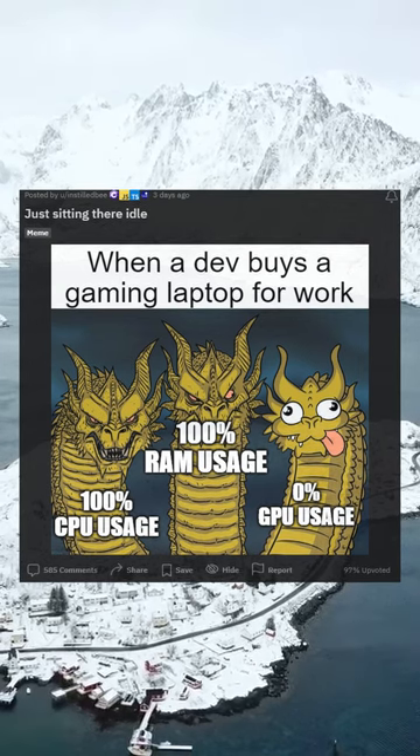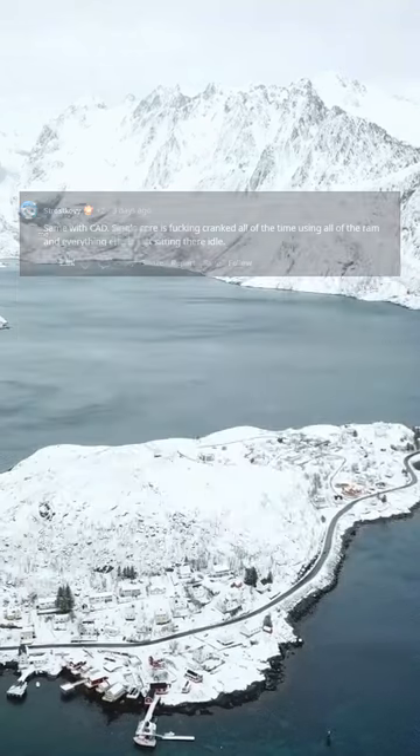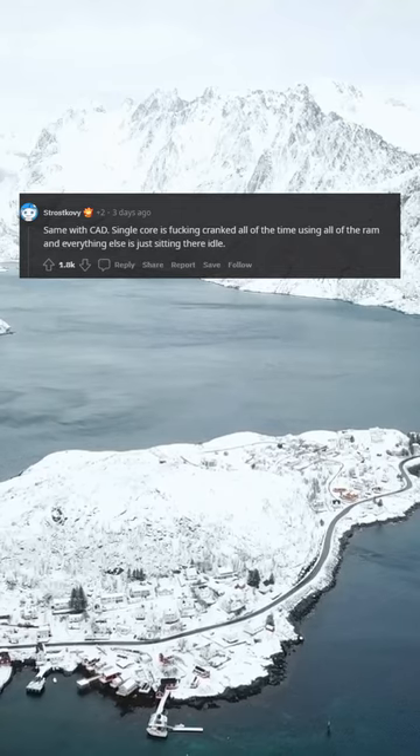Just sitting there idle. Same with CAD. Single core is cranked all of the time, using all of the RAM, and everything else is just sitting there idle.